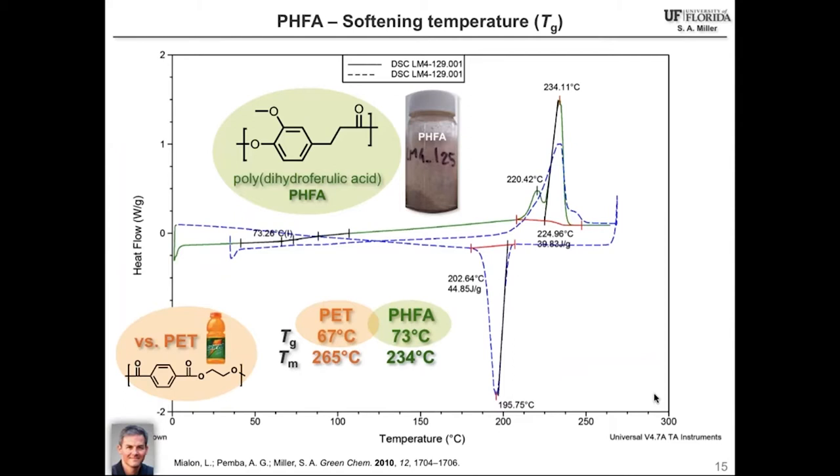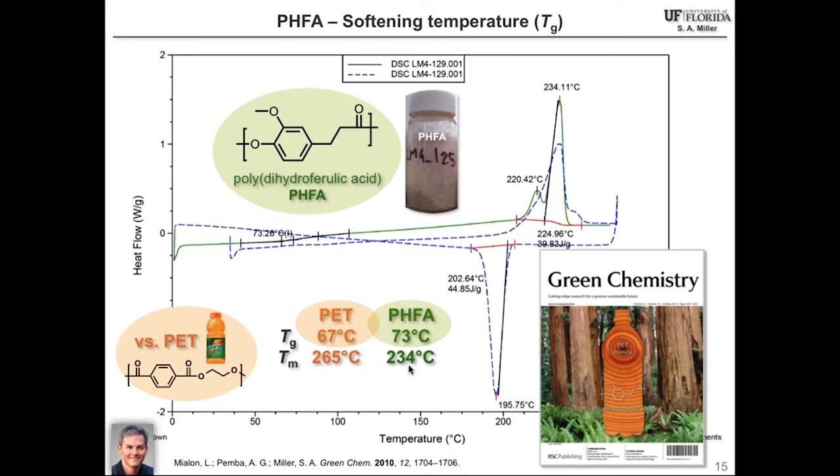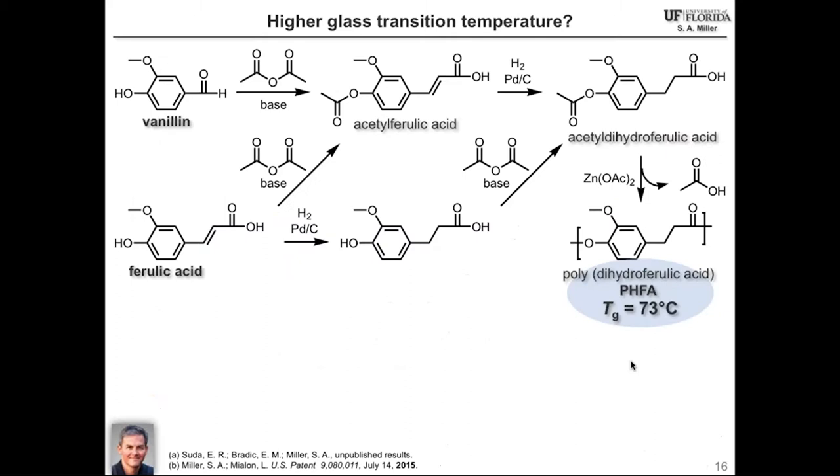We looked at the thermal properties of this material and saw that the glass transition temperature was about 73 degrees Celsius — we see numbers in the higher 70s now for slightly higher molecular weight material. We were able to slightly exceed the glass transition temperature of PET. The melting temperature is about 30 degrees lower than that of PET, which I'm told is fine because it covers most potential applications while allowing for a more processable polymer. These properties hint at the possibility of taking wood byproducts like vanillin and transforming them into this polydihydroferulic acid polymer.